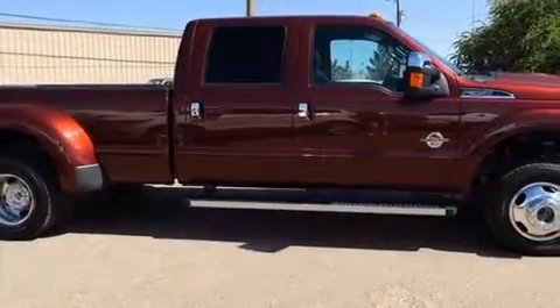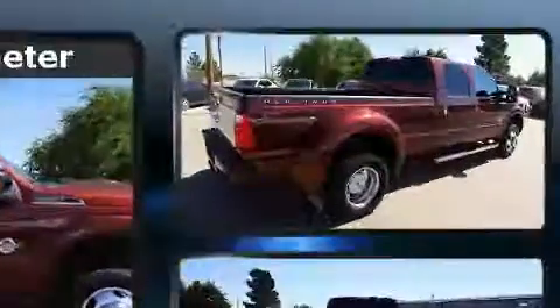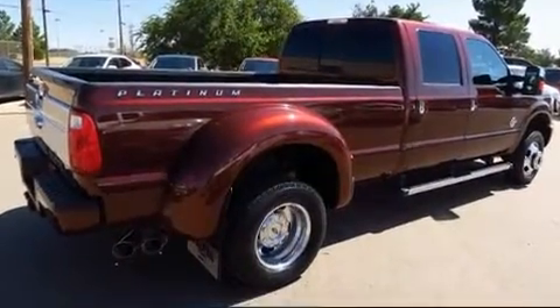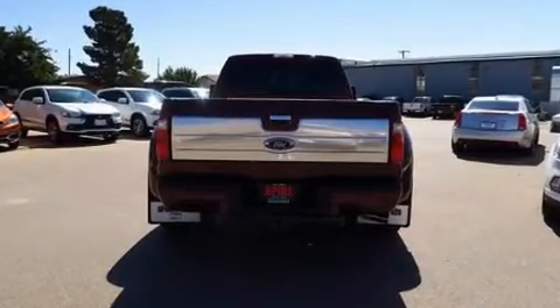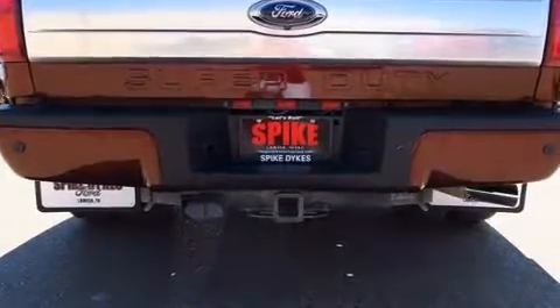The 2015 Ford F-350. Smooth gear shifts are achieved thanks to the powerful eight-cylinder engine, providing a spirited yet composed ride and drive. Four-wheel drive allows you to go places you've only imagined.